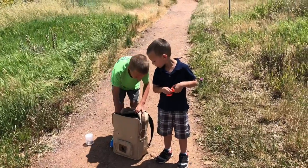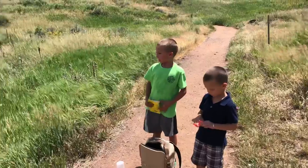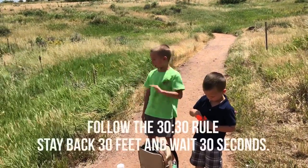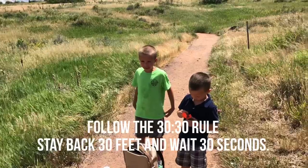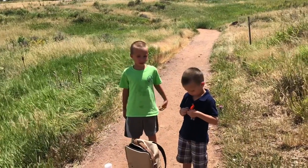Okay you guys, this is what to do if you see a lot of snakes. First of all, you just try to stay back from it and don't freak out, or it's just gonna follow you and try to eat you.